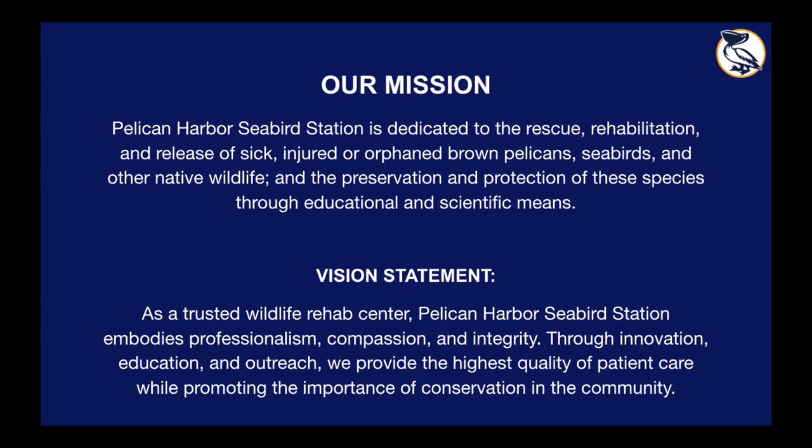Here at Pelican Harbor, it is our mission to rescue, rehabilitate, and release sick, injured, or orphaned brown pelicans, seabirds, and other native wildlife, and to preserve and protect these species through educational and scientific means. At our core we are a wildlife hospital, however we do lots of community education such as these webinars to educate the community about who we are, what we're doing, and the importance of conservation in our communities.